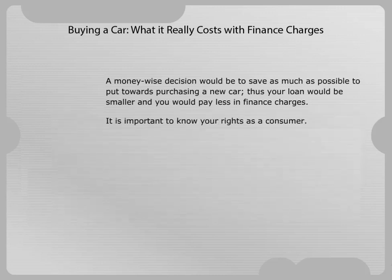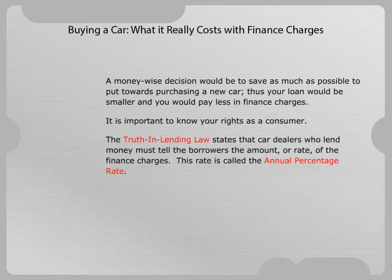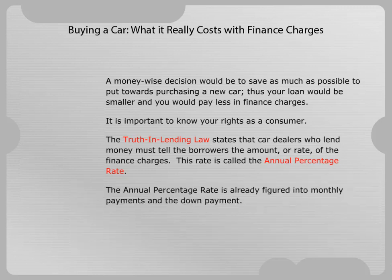It is important to know your rights as a consumer. The Truth in Lending Law states that car dealers who lend money must tell the borrowers the amount or rate of the finance charges. This rate is called the annual percentage rate, which is already figured into monthly payments and the down payment.